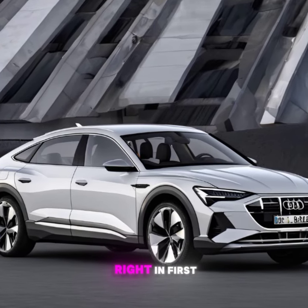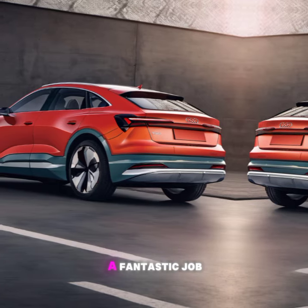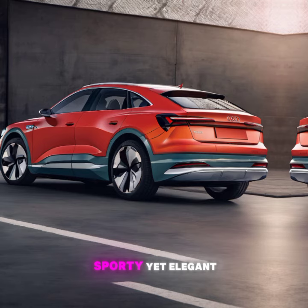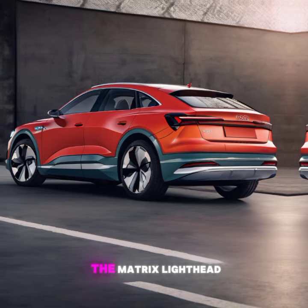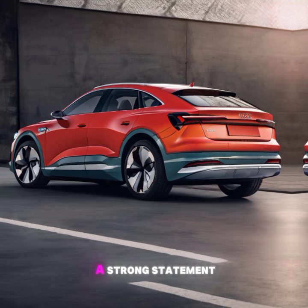Let's jump right in. First, let's talk about the design. Audi has done a fantastic job with the e-tron Sportback, giving it a sporty yet elegant look. The signature Audi grille, the matrix LED headlights, and the coupe-like roofline all make a strong statement on the road.